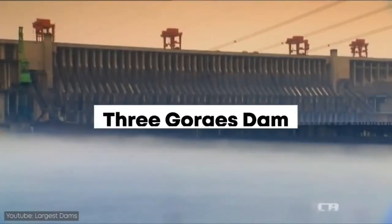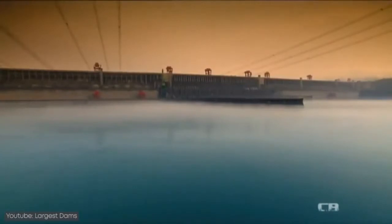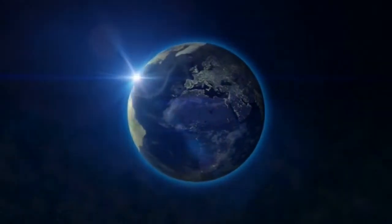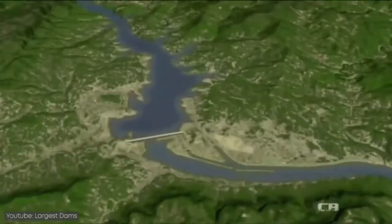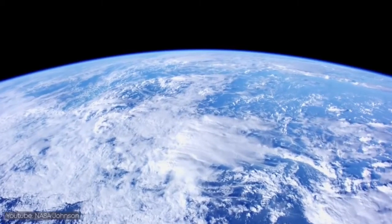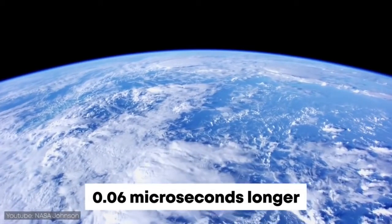The Three Gorges Dam's capacity is so massive that the amount of water it holds slows down the Earth's rotation. NASA scientists calculated that a single shift of the water mass stored by this dam increases the length of the Earth's day by 0.06 microseconds.